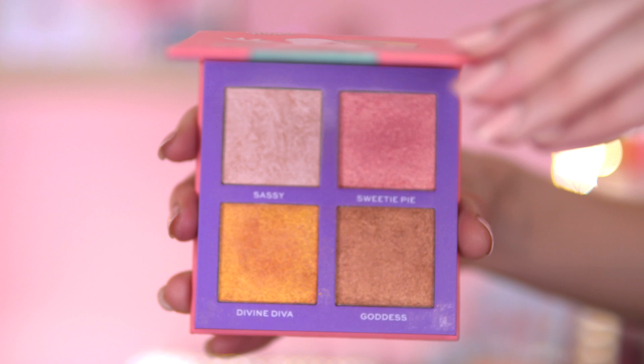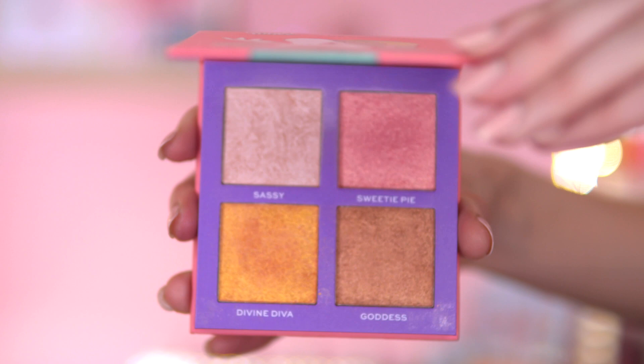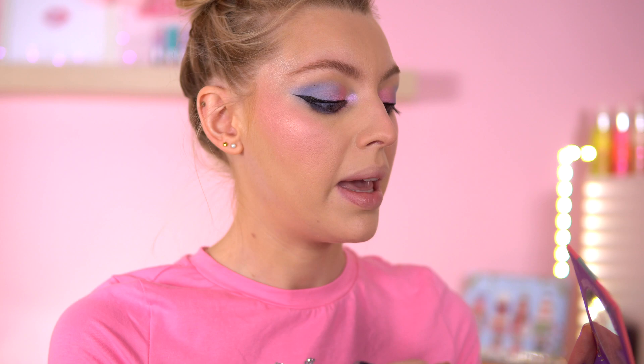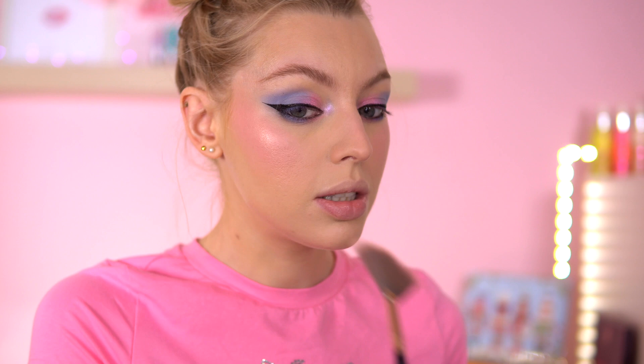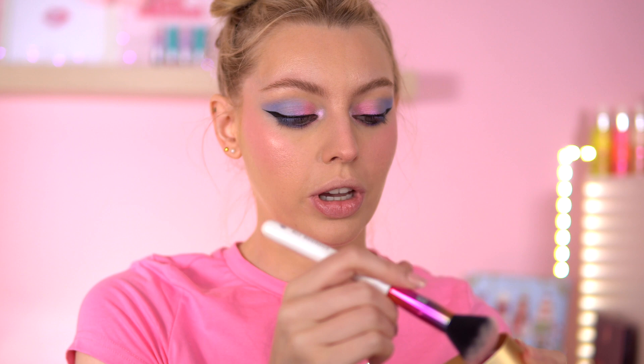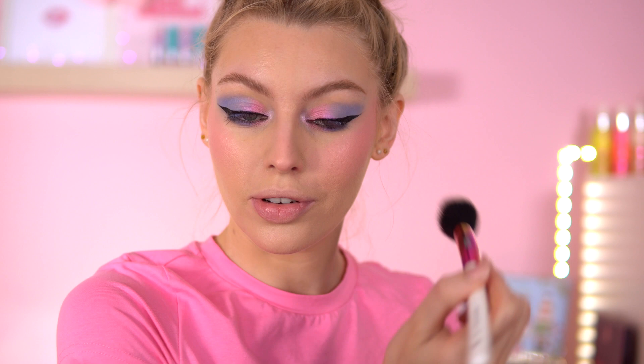A highlighter I keep dipping into especially this month is the iHeart Revolution Looney Tunes Lola highlighter. There are shades called Sweetie Pie and Sassy in here that I love to use at the same time. I just get my brush, take as much as I can and apply. I love using this highlighter specifically with pinky looks or looks on the cooler side. Then going back to the blush topper — I swirl all the shades together and it just adds a bit of glow too. All blushed up and loving it.